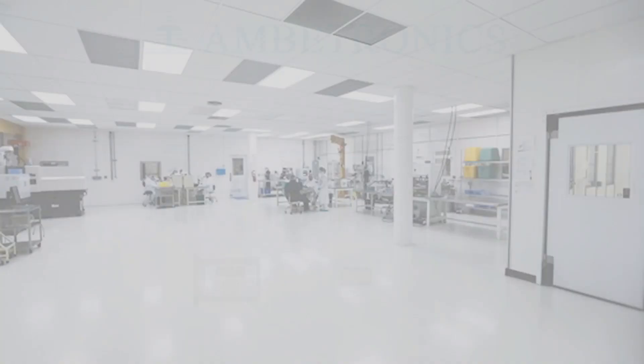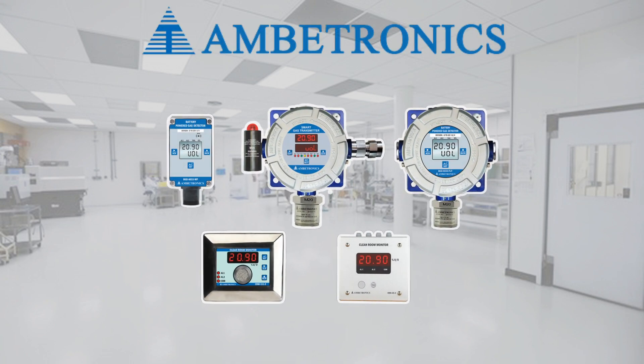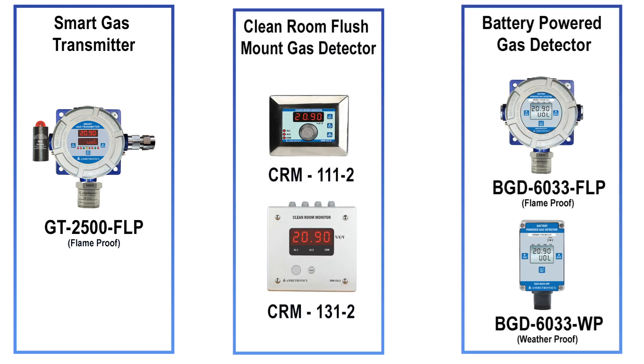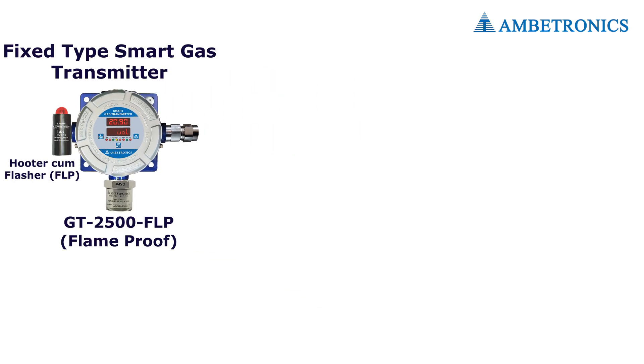Clean room gas detection systems manufactured by Ambitronics are systems capable of monitoring and recording clean room gases. We provide different types of gas detection systems for clean room monitoring based on the area of installation. For gas leak detection in safe or hazardous areas, we provide the smart gas transmitter GT 2500 series.